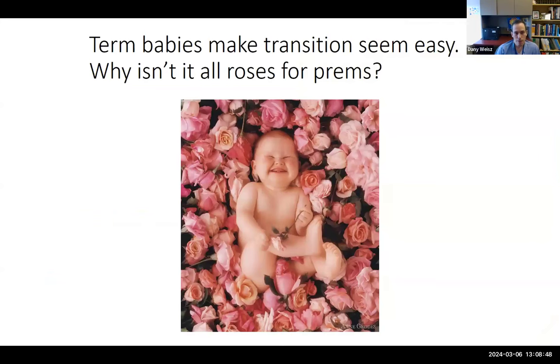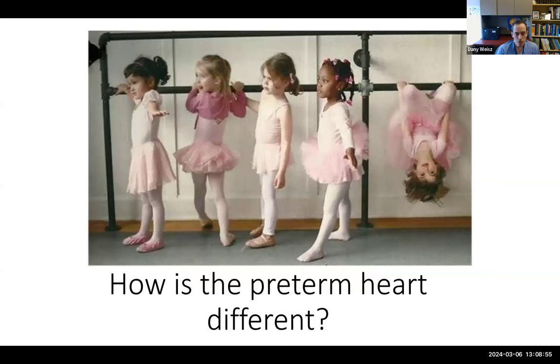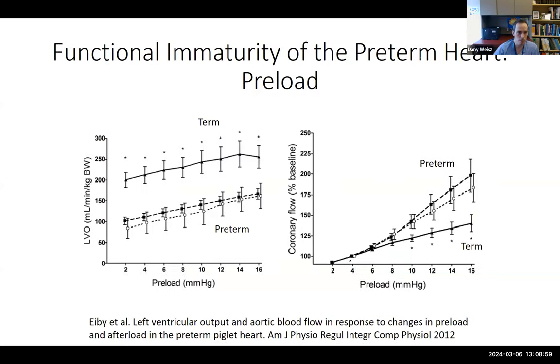Term babies make this transition seem easy. Why isn't it all roses for preterm babies? There are both structural and functional immaturities of the preterm heart. Structurally, the myocytes are predominantly uninucleate in the preterm baby and become increasingly binucleate over time, which increases the capacity for protein synthesis and response to stress.